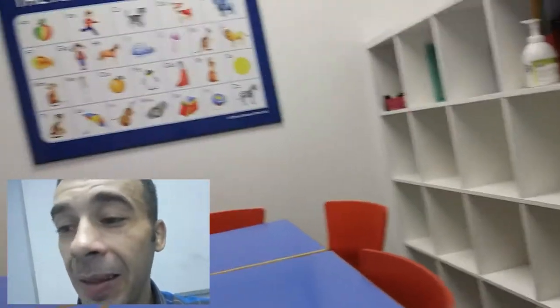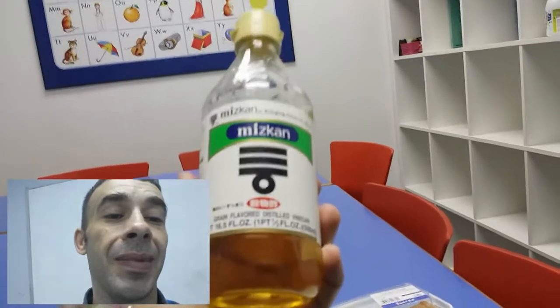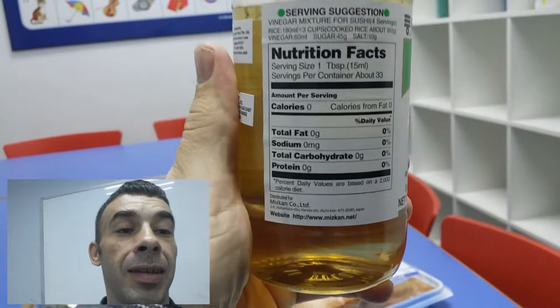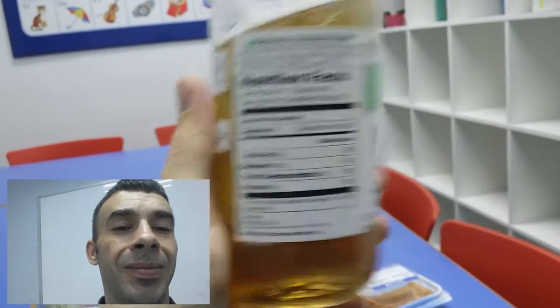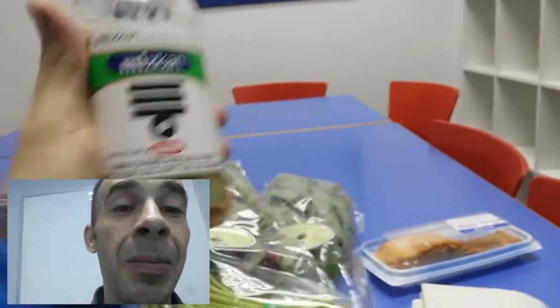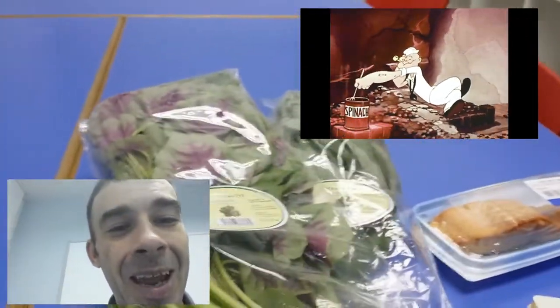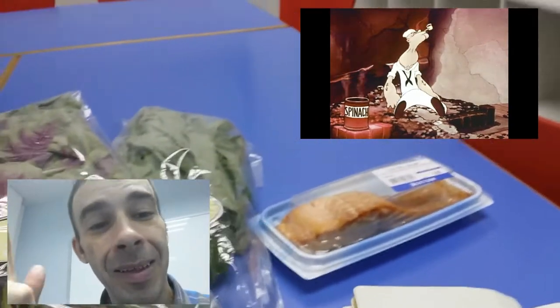I will not be adding peanut butter or mayo to my spinach — I love peanut butter, if you didn't know. Anyway, I've got this vinegar here: zero calories, just straight-up vinegar. I'm going to drown my spinach in vinegar to get it down and do what I got to do. I'm going into Popeye mode — wish me luck.